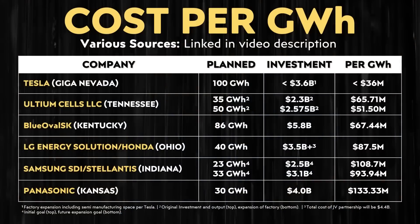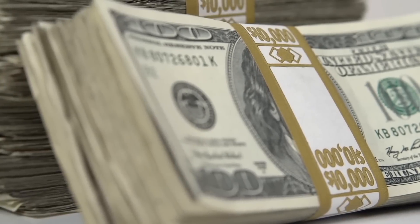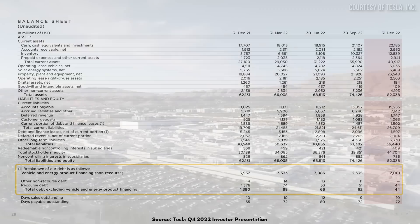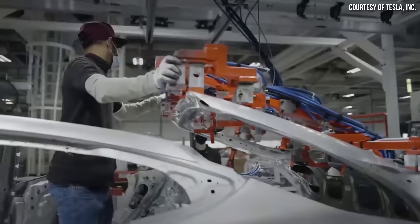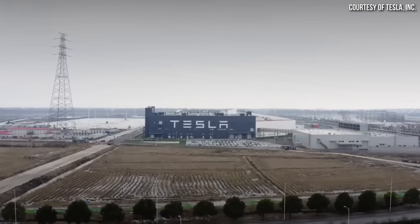One of the reasons I believe Tesla is in a very unique position is not only due to their manufacturing efficiency — likely having a much lower investment per gigawatt hour to build these factories — but also Tesla has quite a bit of cash on hand. Even if you get these tax credits, it still takes a lot of cash up front to build these factories. In addition, Tesla also has a very low amount of debt compared to other auto manufacturers. A lot of cash with low debt puts Tesla in an extremely strong position to best take advantage of these credits.